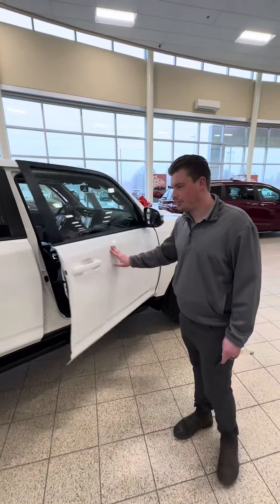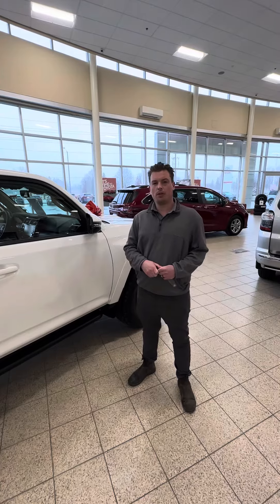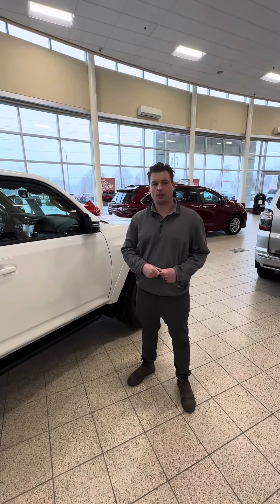I'd like to invite you in — come check out our 2022 4Runner TRD Pro. Before you do so, send me an email at chad@stovotoyota.ca.